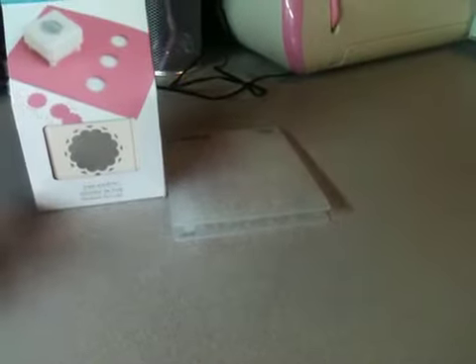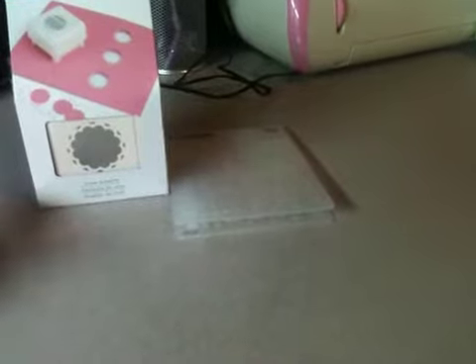Hey guys, it's Michelle with Crafts in Puyallup again. I'm going to show you just a few things that I got. Yesterday I got some happy mail — always makes me happy.